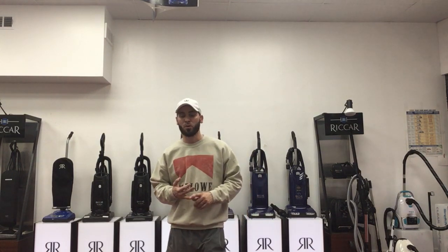So if you have a Miele vacuum that has no suction, that's not turning on, it's making a weird noise, or the roller's not spinning, please bring it to us.